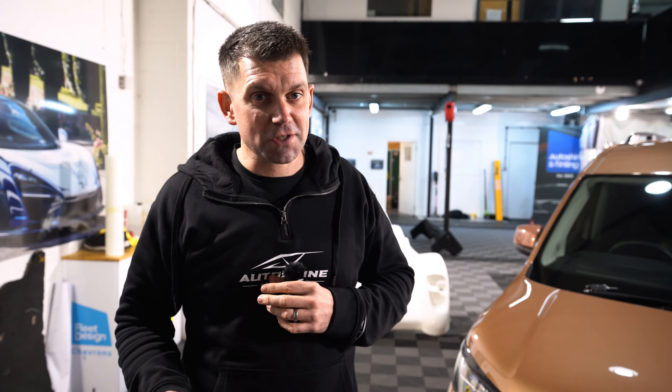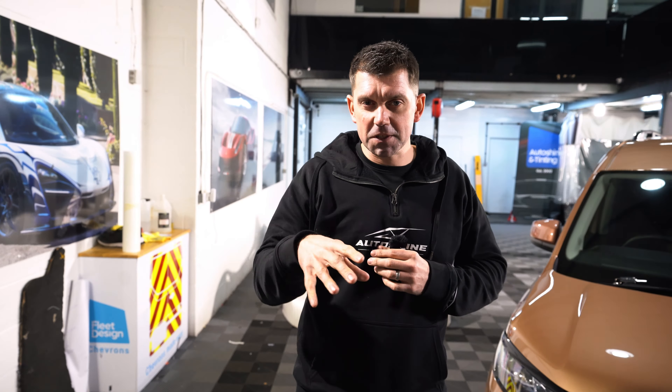Thank you for watching, guys. Let us know in the comments — would you buy the Volkswagen version or the Ford version? It's an interesting question and we're really interested to see what the split is between our audience. Check out the other videos on our channel, like, subscribe, and comment — we really appreciate it. We'll see you next time.